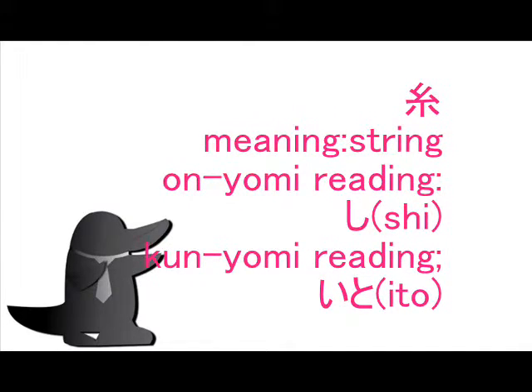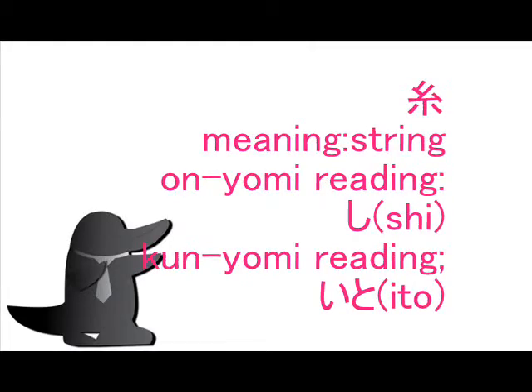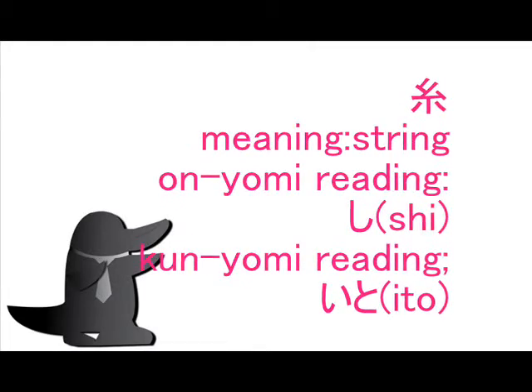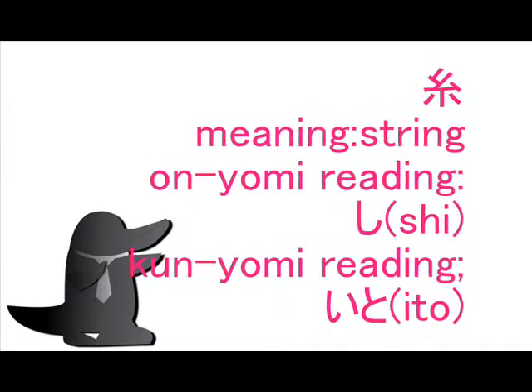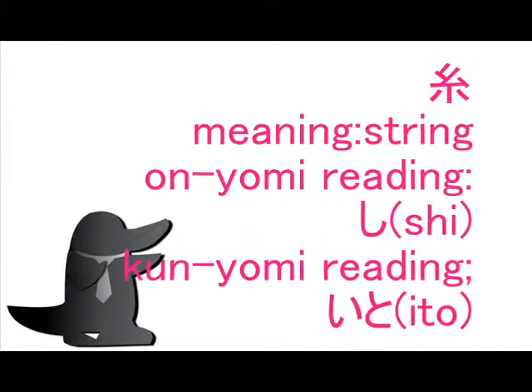In On'yomi reading, you can read it as shown. In Kun'yomi reading, you can read it as shown. There is no okurigana for this kanji.